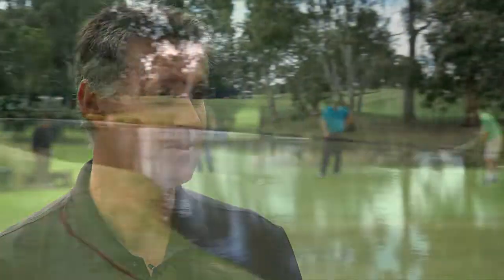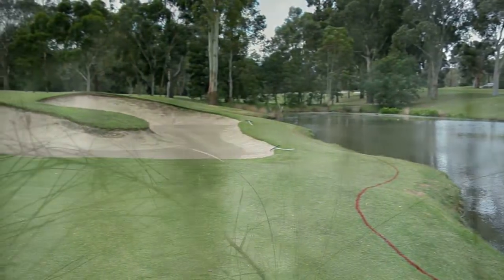Our signature hole is the 11th hole down here — a beautiful little par 3. We've got water on the right hand side, left hand side, and two green side bunkers on the right hand side.